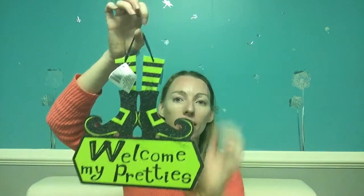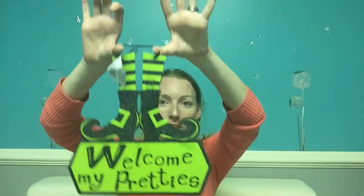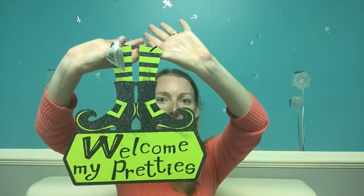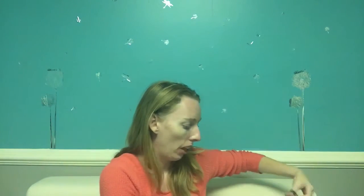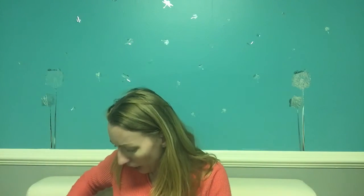I bought a garden flag stand at the Dollar Tree and have it out by my driveway. Right now it has spring flowers so I need to change it for Halloween. I normally buy garden flags at Family Dollar for a dollar but went a month too late — they were already out. So I got this one that says 'welcome my pretties' and I'm gonna hang it on the garden flag stand. I think it's better than a plain Halloween flag.